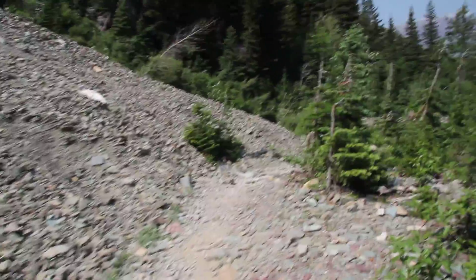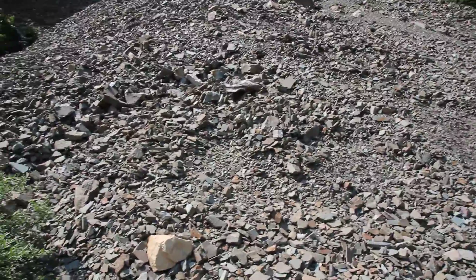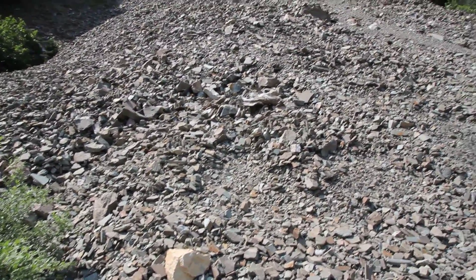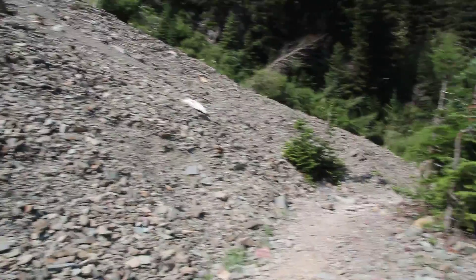We're hiking along this trail and we come to this big pile of rocks. The first question that comes to my mind is: where do these rocks come from? They had to be weathered, broken off of some other rocks, and through erosion they ended up over here right at the bottom where the trail is.